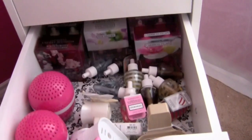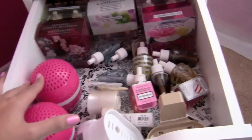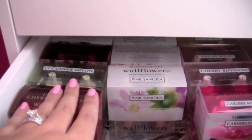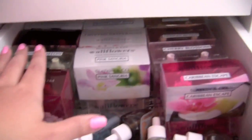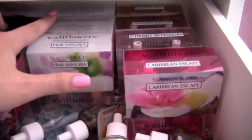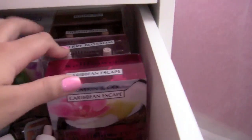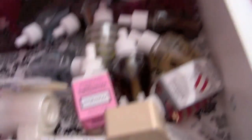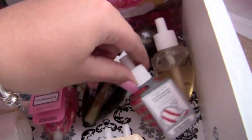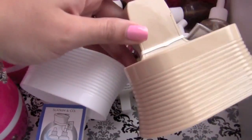The next drawer is home scents. I don't have as much as I normally do — I've been going through them quickly. I have two scent bugs, a bunch of double refill packs with Japanese Cherry Blossom, Cucumber Melon, Cranberry Woods, S'mores, Winter Candy Apple, Twisted Peppermint, Pink Sangria, Caribbean Escape, Cherry Blossom, Kitchen Spice, and Twilight Woods. I also have various wallflower bulbs — some for fall like Leaves and Twilight Woods, and some individual ones.